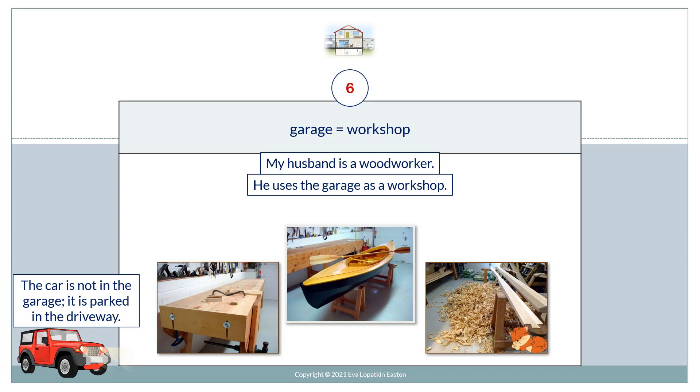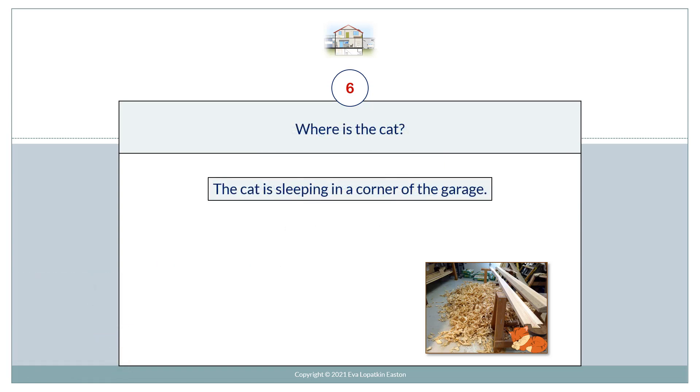Garage equals workshop. My husband is a woodworker. He uses the garage as a workshop. The car is not in the garage — it's parked in the driveway. Where's the cat? The cat is sleeping in a corner of the garage.